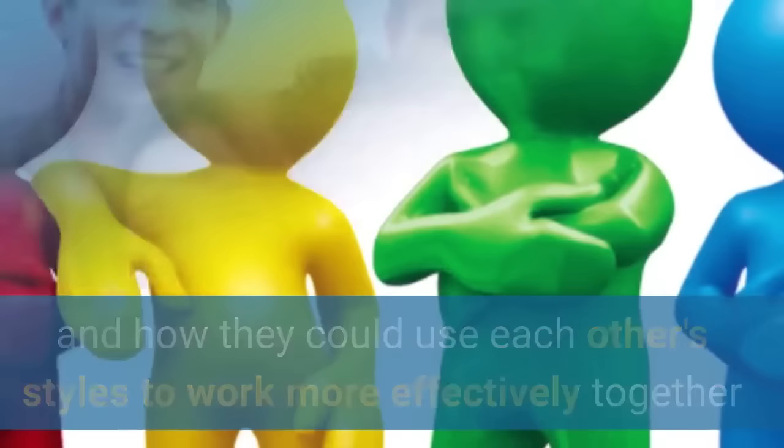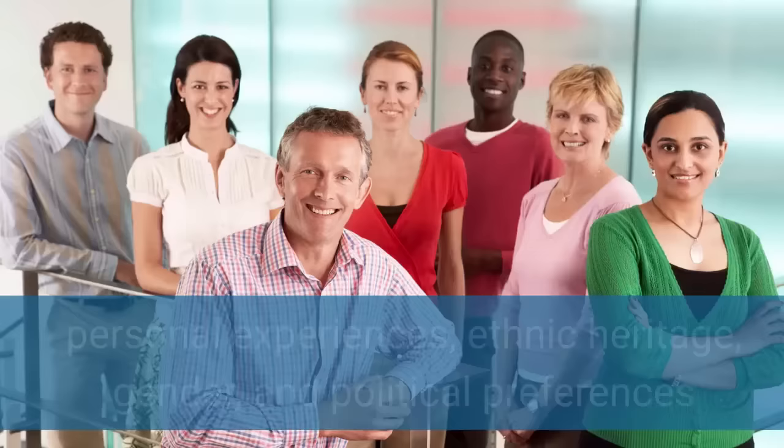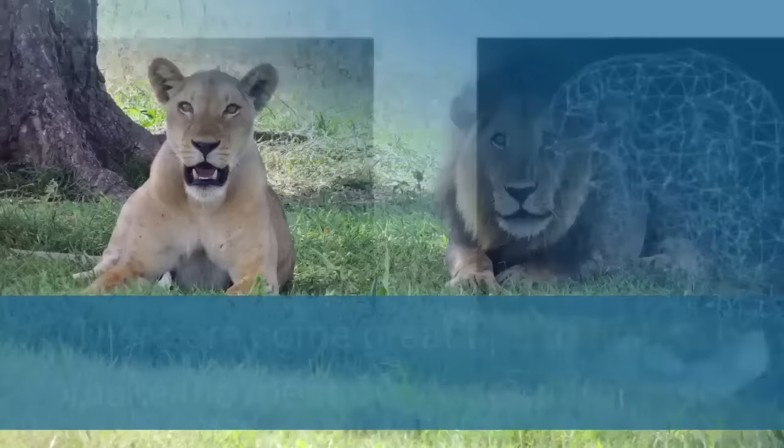So the third type of conflict in the workplace is differences in background and gender. Conflicts can arise between people because of differences in age, educational backgrounds, personal experiences, ethnic heritage, gender, and political preferences. In the link below is an interview I did with Barbara Annis on gender diversity and inclusiveness. There are some great tips in the interview to help you make the most of gender differences.